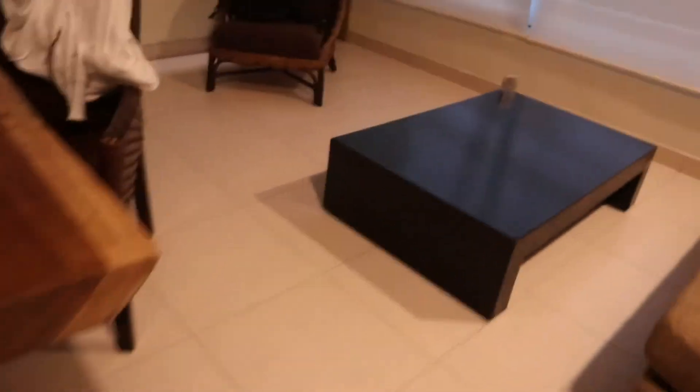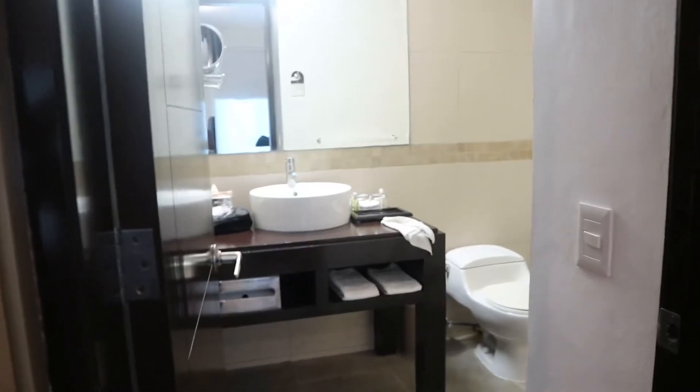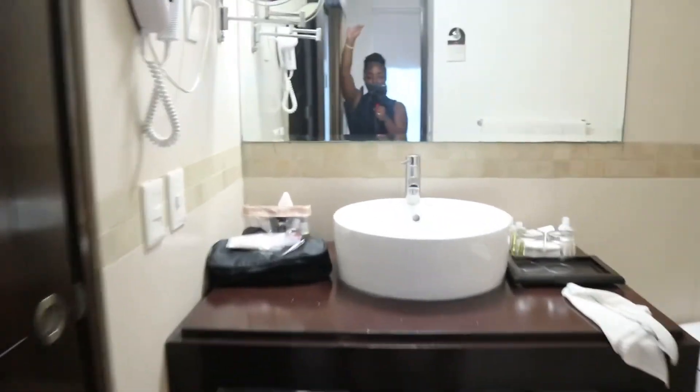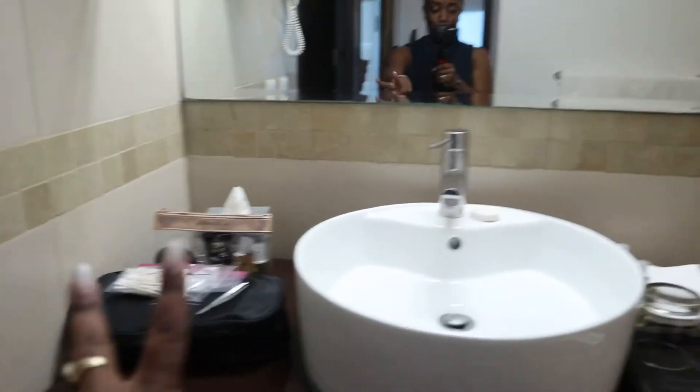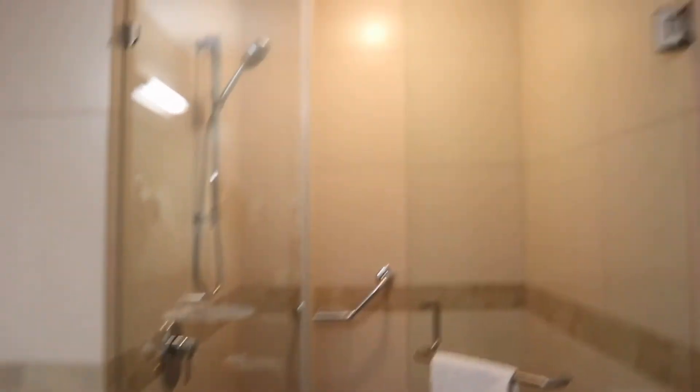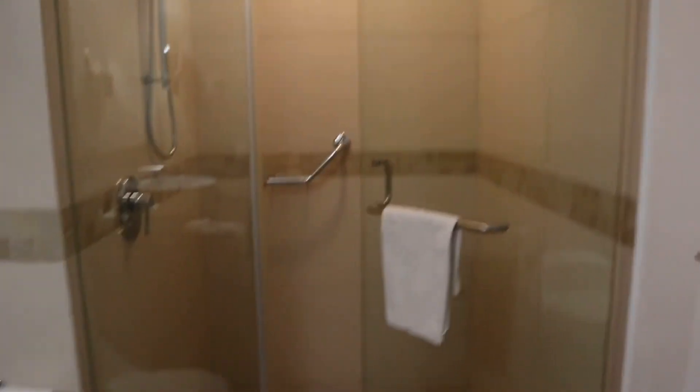The other side is the bathroom. You can see I already started putting my stuff down. And this is the shower — it's small, but it's cute.